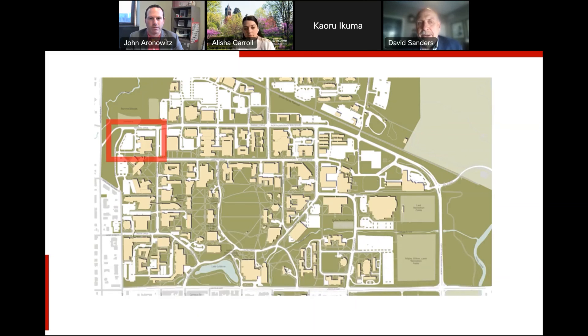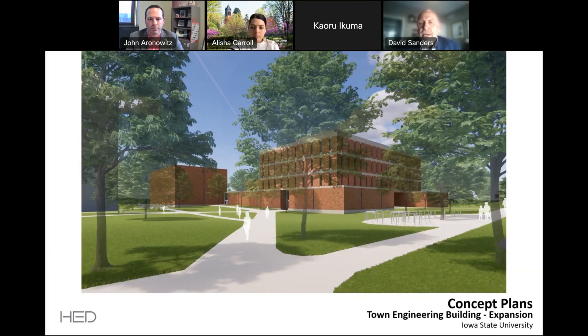Town Engineering is in the northwest corner of the university, and because of that, many of our students enter the building through the south portion of the building — not the part that faces east towards the armory. As we focused on the renovation, we thought it would be great to focus on this south entryway. This is Town Engineering as it stands today, and I want you to focus on that pathway that heads into that south entryway of the building.